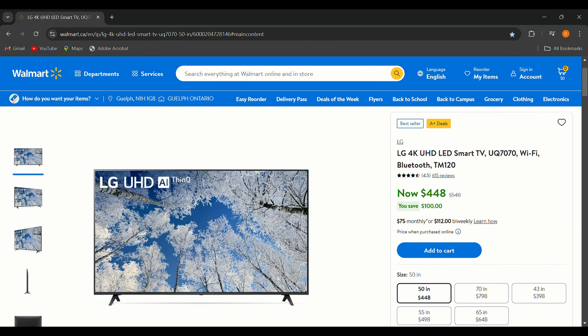Next, the LG 4K UHD LED Smart TV, originally $548, now $448 — saving you $100. It's a 4.5-star rated TV with over 600 reviews, making it a popular choice for budget-conscious shoppers. You get stunning 4K display with crisp, clear visuals, smart TV features, and an affordable price — especially for an LG 4K TV.